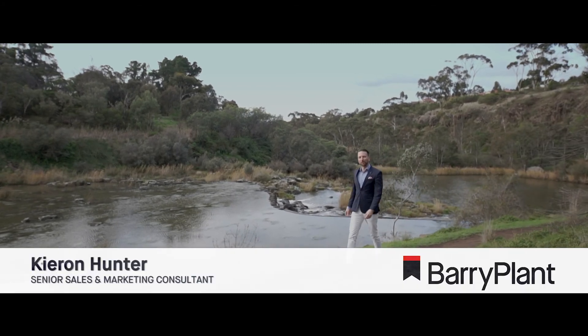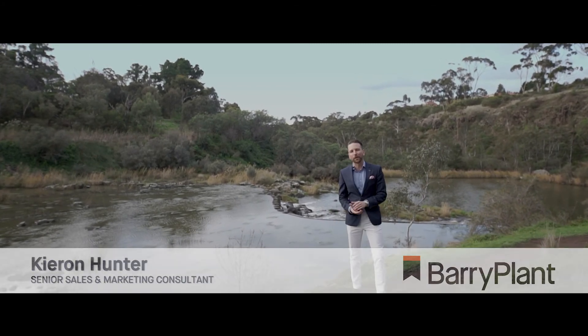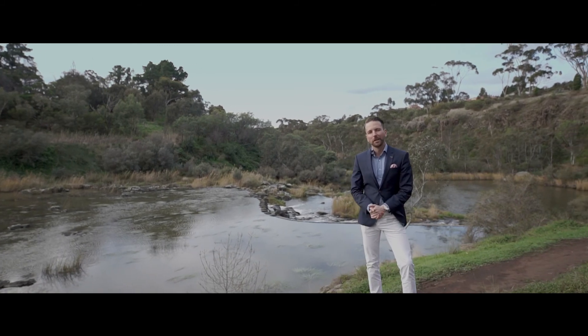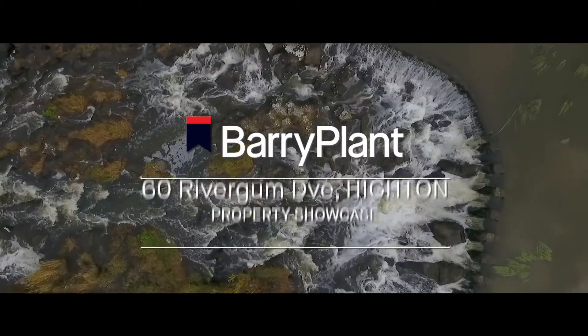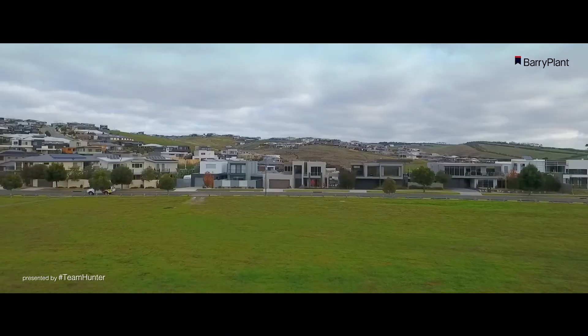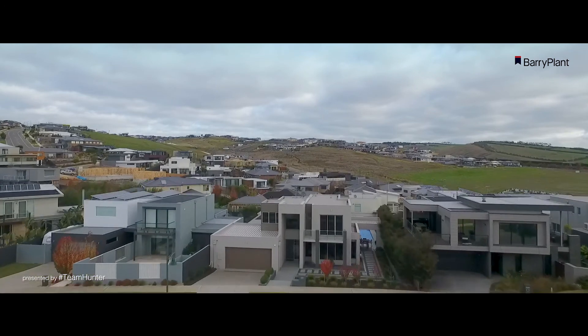Hi folks, Kieran Hunter here from Barrie Plant South Barwon. 60 River Gum Drive is sure to impress. It lies on the doorstep of one of Geelong's natural beauties, Buckley's Falls, and is surrounded by the highest caliber of properties in the suburb of Highton.